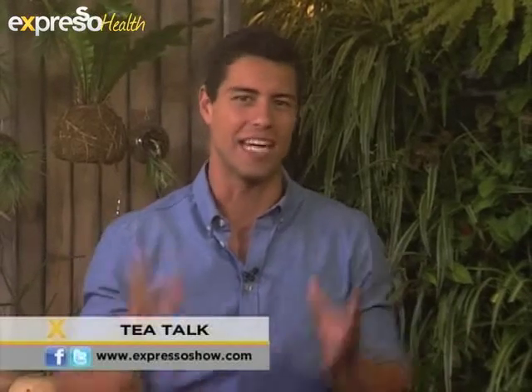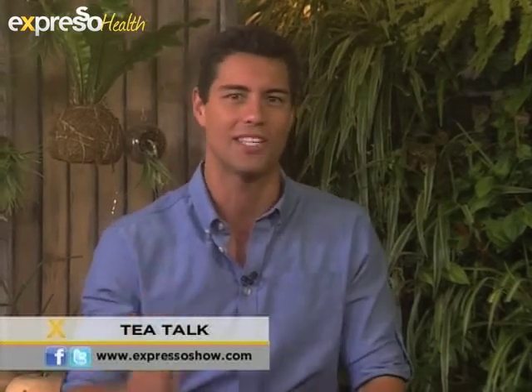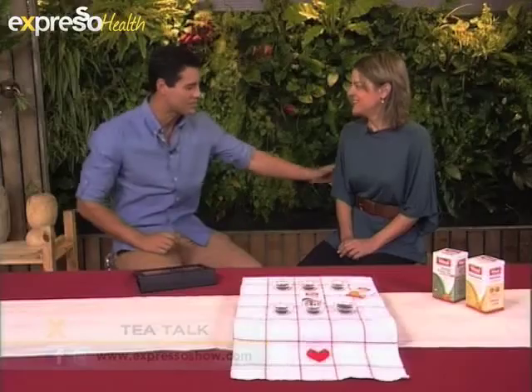This morning we are talking tea with Andrea, who is here to enlighten us about the world's most popular beverage, adored by millions. But why is that and what are the health benefits? That is the question we are asking this morning. Tea — lots of tea out there. Let's start with a basic question: why do we like it? Why do people love tea?